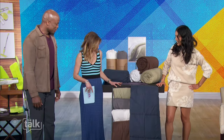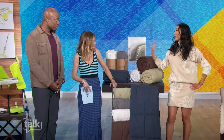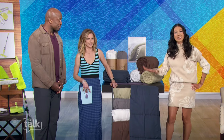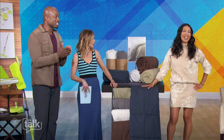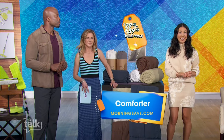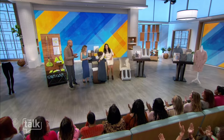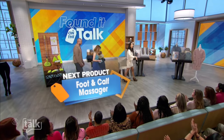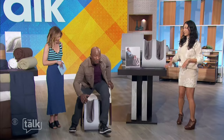One for every room of the house! At this price you're probably gonna get one for every room. This is a customer favorite at MorningSave. Now this comforter can be priced as high as one hundred and twenty dollars elsewhere — we have it for only $29.99 to $39.99. Isn't that amazing?